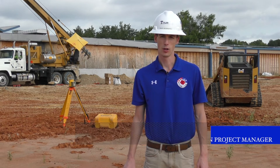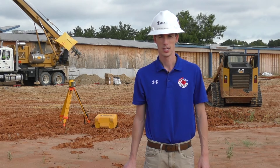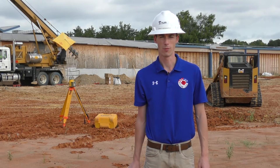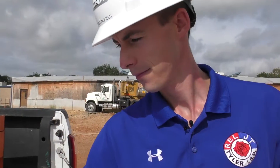Hello again, Brady Bedingfield here with Tyler ISD. Today we're going to do a construction project update at our John Tyler campus. The work you see going on behind me is for our building foundation, and we're standing on the building pad of our new two-story building.